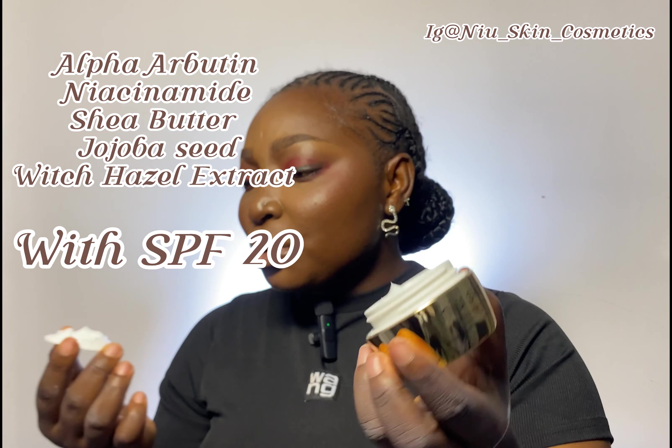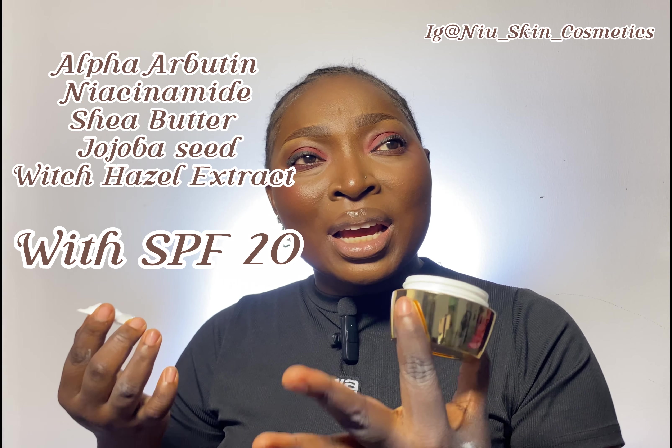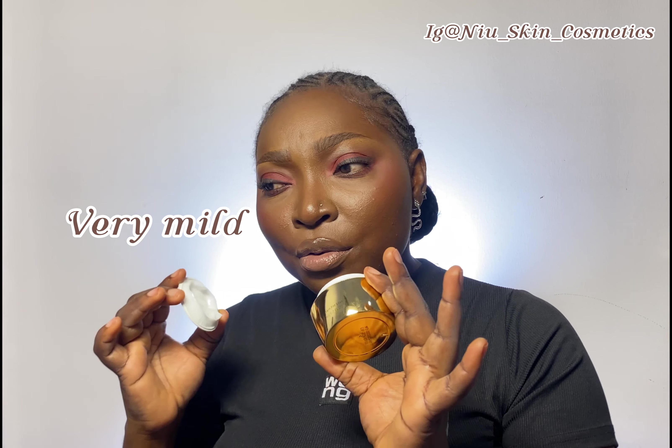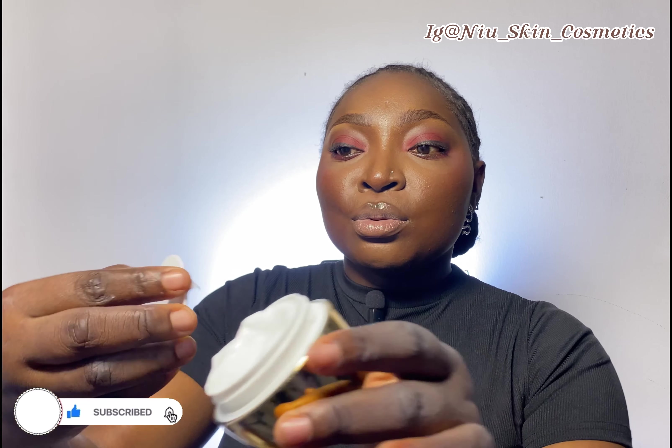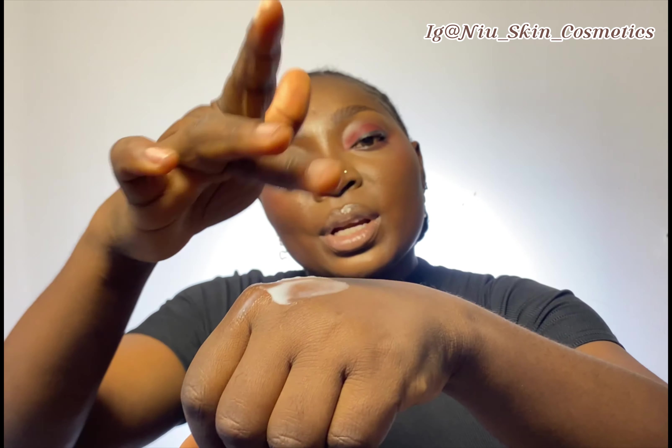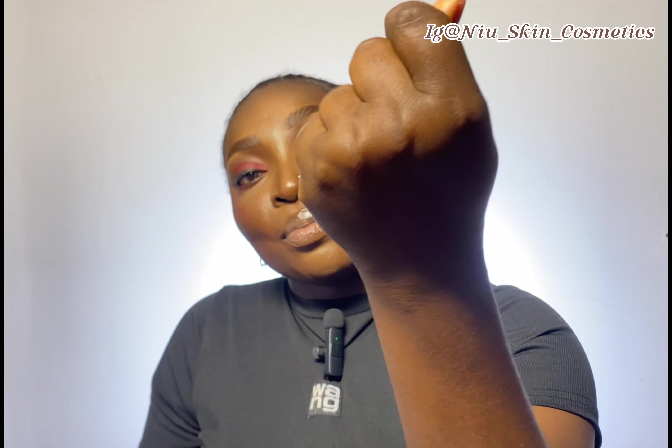Their body lotion has a fragrance you can perceive very well, but this face cream has a very mild fragrance. Let me take a little to my skin so you guys can see. It's lightweight, easy to spread out. The fragrance is not overwhelming. I'm here for it honestly!